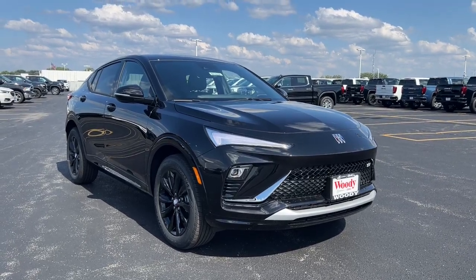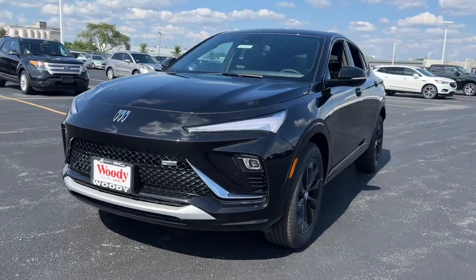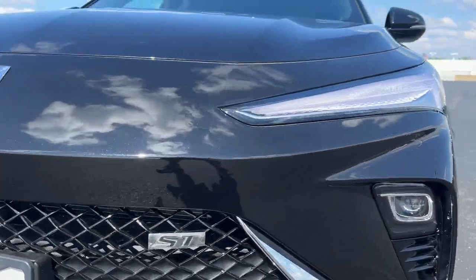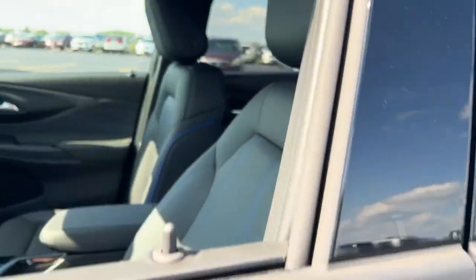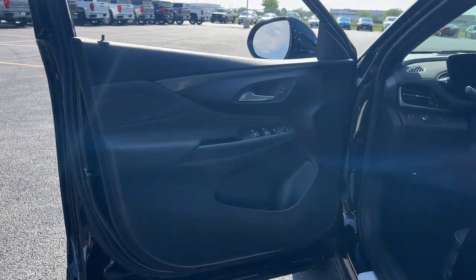Get into the 2024 Buick InVista. Enjoy a view of this Buick InVista, the stylish yet surprisingly affordable family-friendly vehicle loaded with passenger amenities, desirable infotainment, and standard driver assist tech. The following are some of this vehicle's highlighted options.